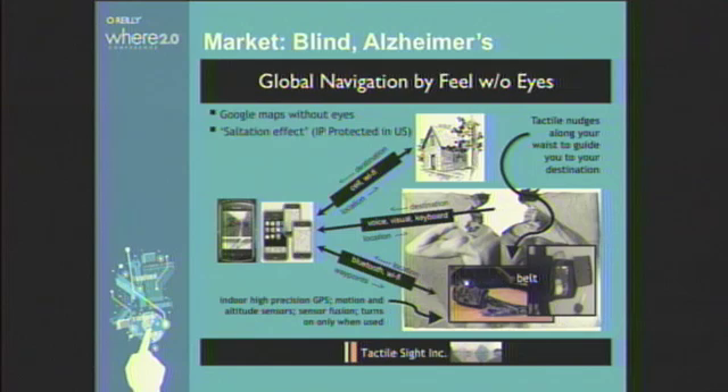Currently, we have various prototypes. At the MAG Fair tonight, I'll be presenting one of the latest prototypes of this tactile belt. The American Alzheimer's Association has sponsored us, and the Toronto Rehab Institute is currently conducting field trials with Alzheimer's patients for us.